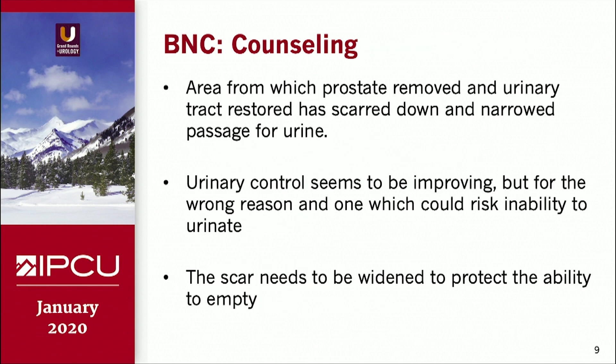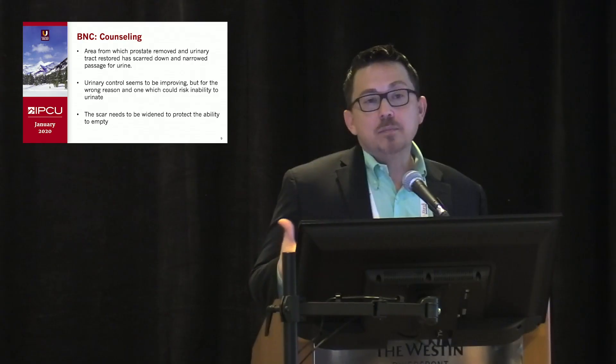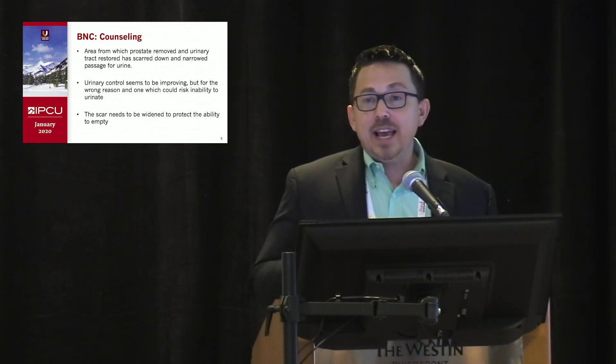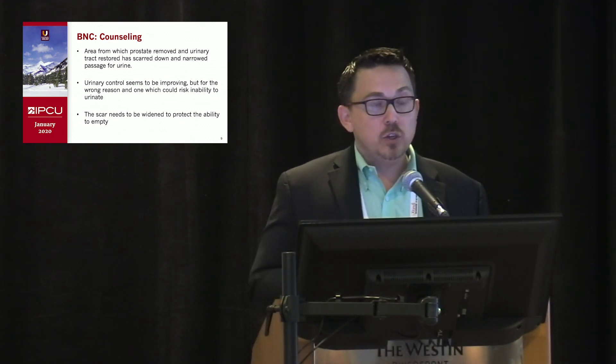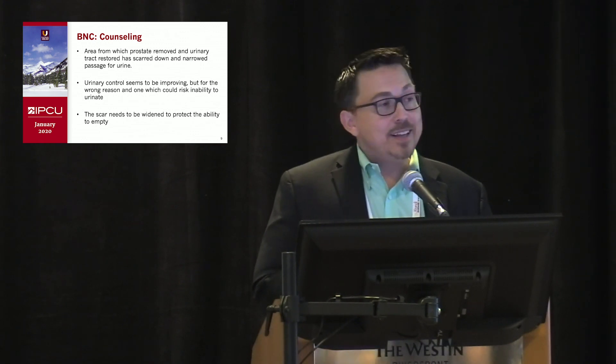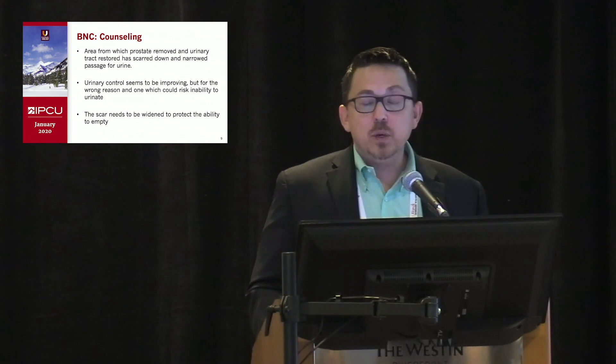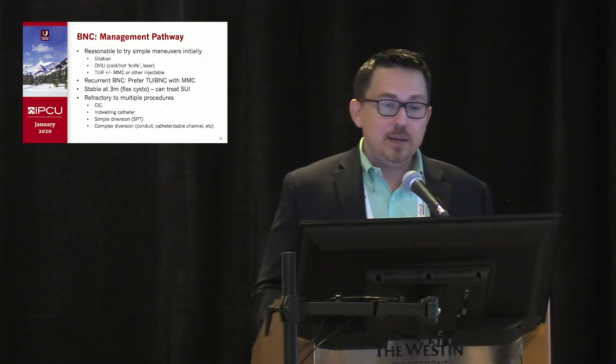In counseling patients sent to me for bladder neck contractures, most of the time when they come to me it's because they've had refractory situations. I explain that the area where the prostate's been removed and the urinary tract restored is scarred down, narrowing the passage for urine. Urinary control may seem to be getting better, but it's better for the wrong reason — what I call pathologic continence — and that could risk retention. Patients have to be prepared that their stress incontinence may get worse, and the scar needs to be widened to protect their ability to empty.